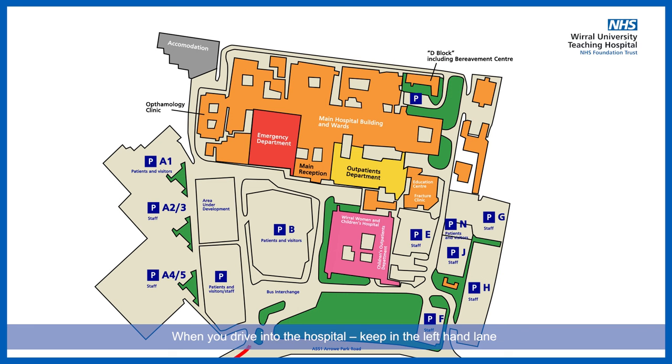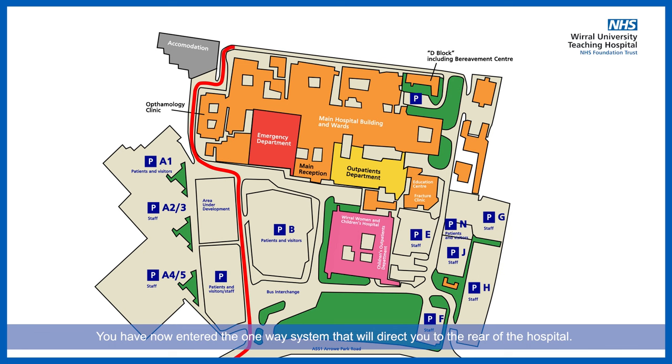When you drive into the hospital, keep in the left-hand lane and ensure you drive to the left of the main hospital building. You will then drive past the ambulance bay situated on the right-hand side and the two grey buildings to the left-hand side. You have now entered the one-way system that will direct you to the rear of the hospital.